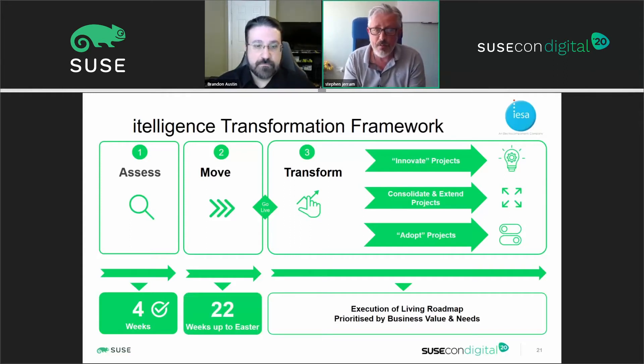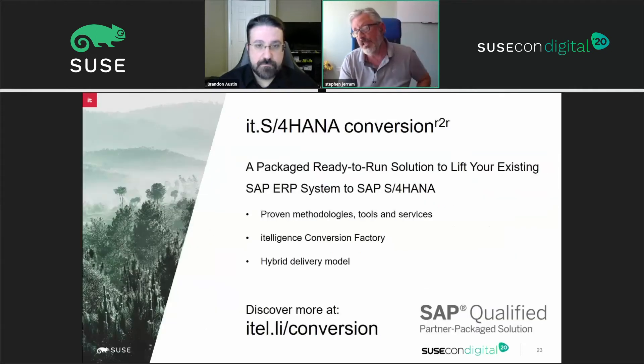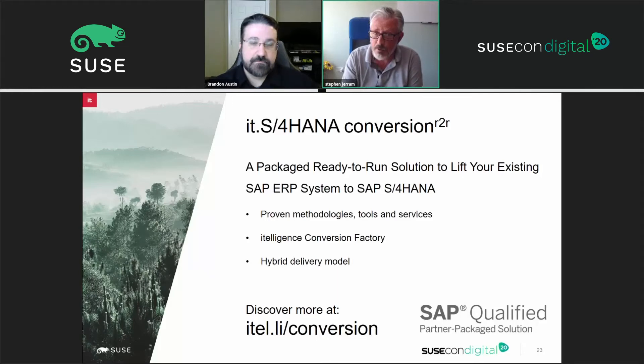That was the assessment — four weeks — and then we moved into the meat of the sandwich: the move exercise. That 22-week project duration took us from pressing go on the project to going live over the Easter weekend. Which pathway did the customer take? There are really three core pathways: a system conversion or brownfield, a new implementation or greenfield, or what's known as selective data transition, typically for complex multi-instance landscapes. The assessment enabled Intelligence and the customer to determine that a system conversion was the best and right way for IESA to make that move. System conversions are technically quite challenging, and making use of an organization with that experience is a really key aspect.